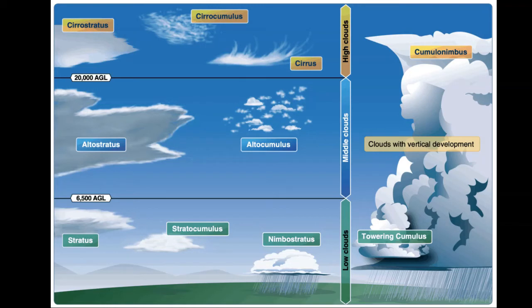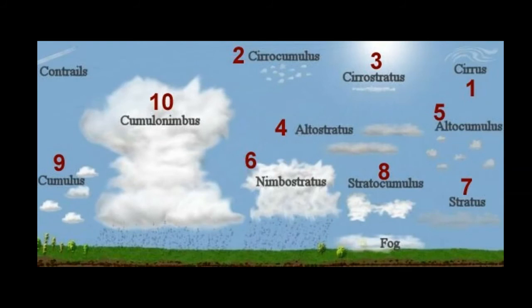We also have vertical clouds such as cumulus and cumulonimbus. These clouds are very tall and may span many of the cloud levels. Did you know that there's a cloud that forms on the ground?